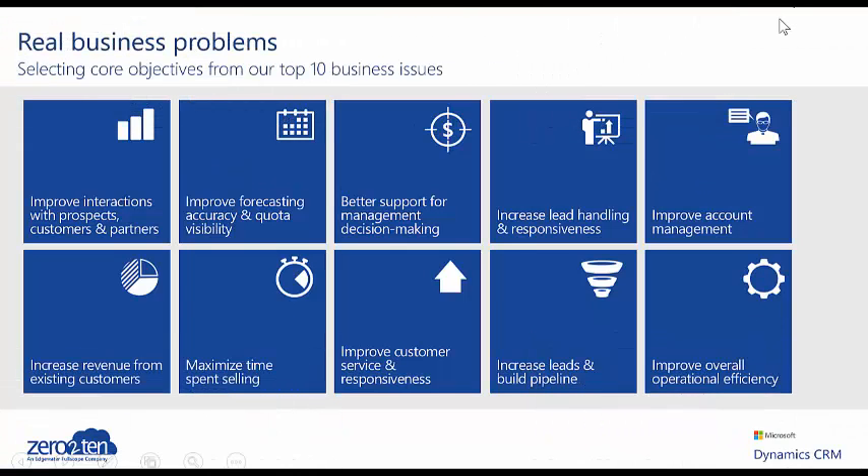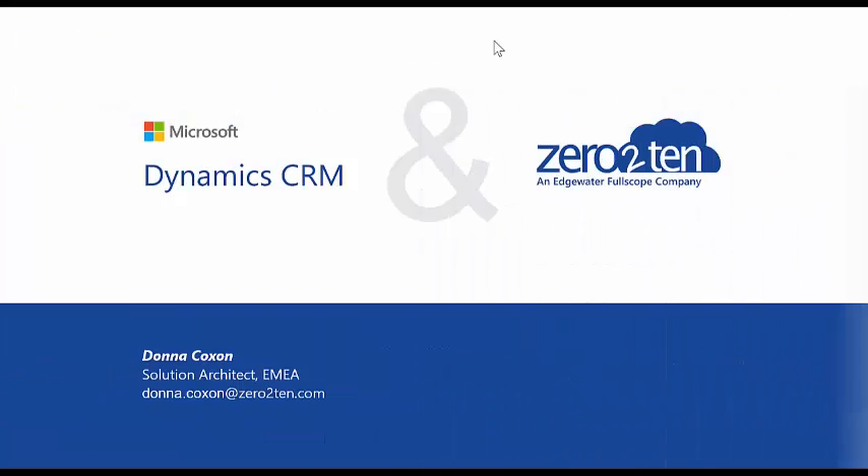So with that I would like to wrap up. We have seen an overview of Microsoft Dynamics CRM 2016 from the perspective of a sales executive, a sales VP and a CEO. We have seen how Dynamics CRM enables us to address real business problems and some core business outcomes. If you have any questions or would like more information about Microsoft Dynamics CRM, please do reach out to your account director here at 0-10. We would be delighted to help you on your CRM journey. Thank you for watching. Goodbye.